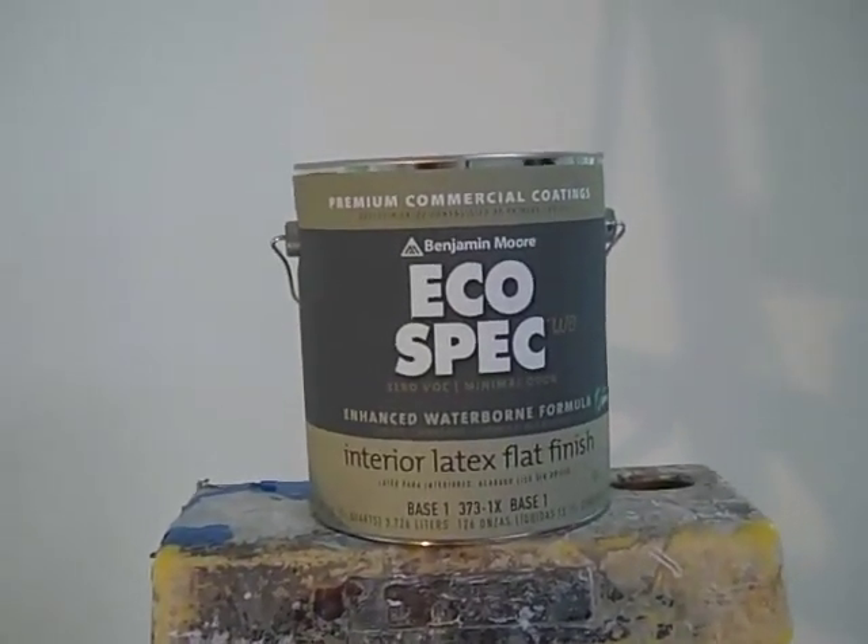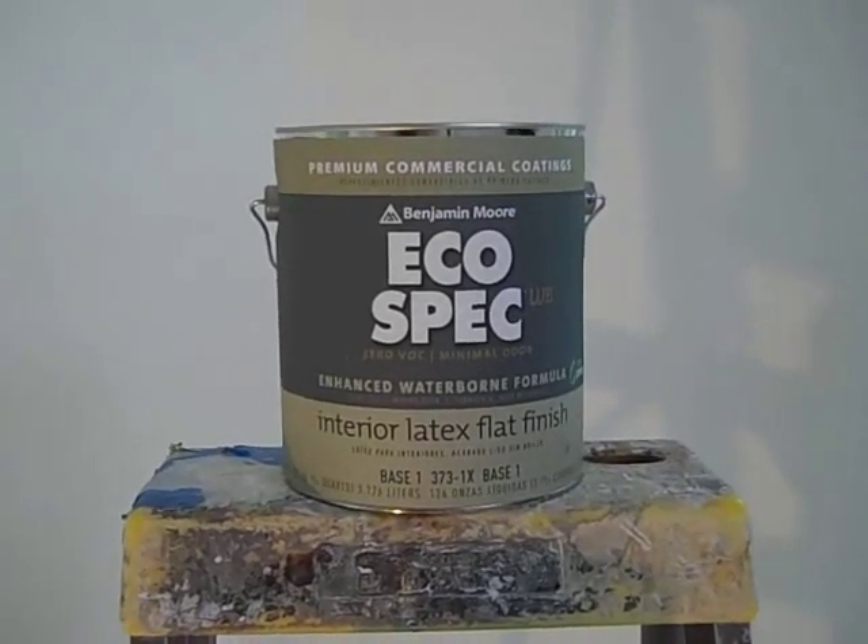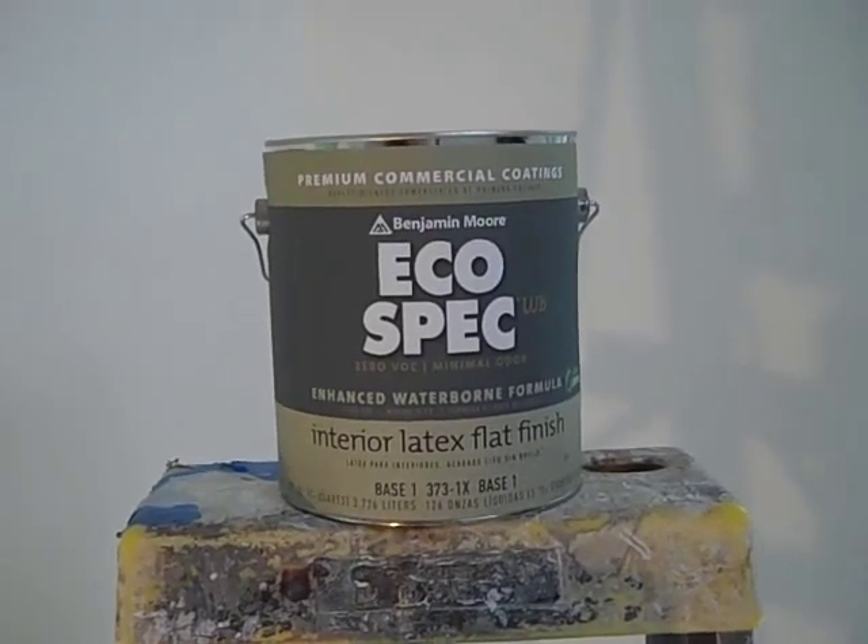I've got Mike Walsh from Walsh Painting and I've got Clement from Clements Paints and Arrow Painting, and we're going to tell you what we think.